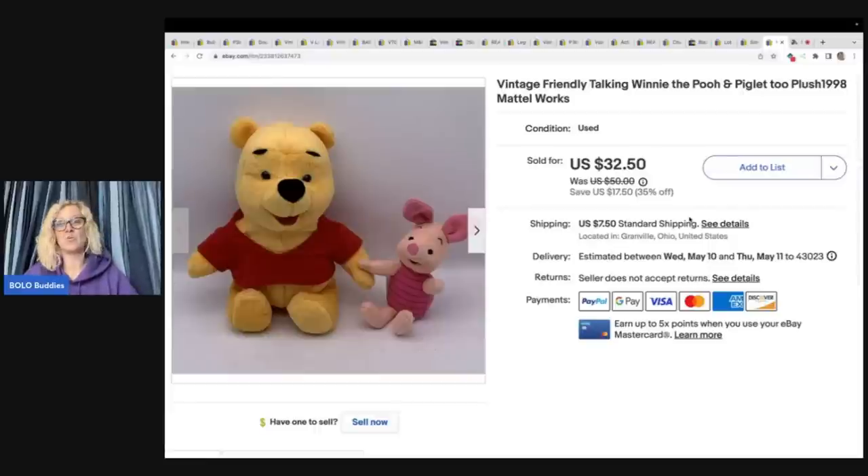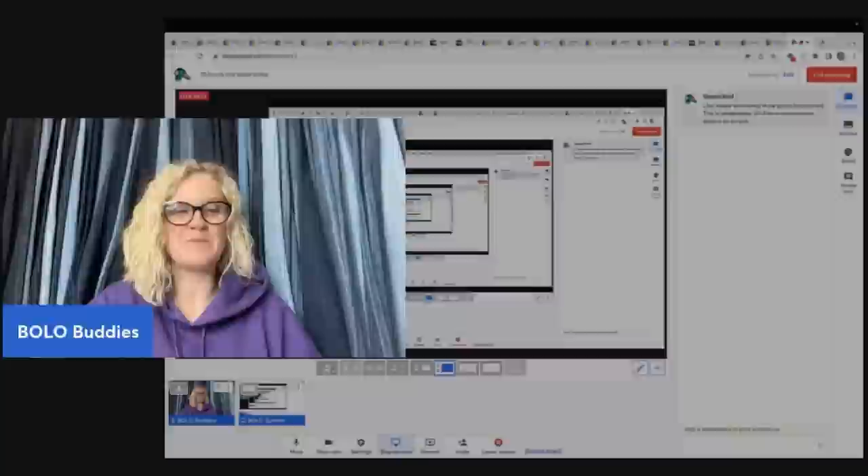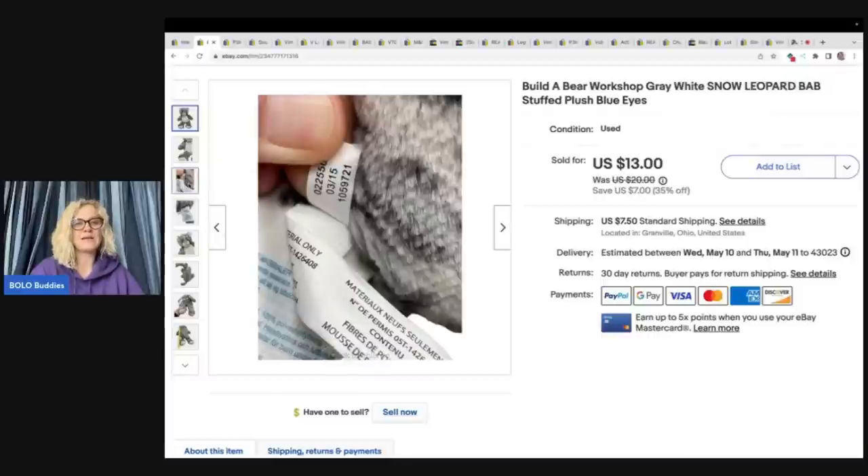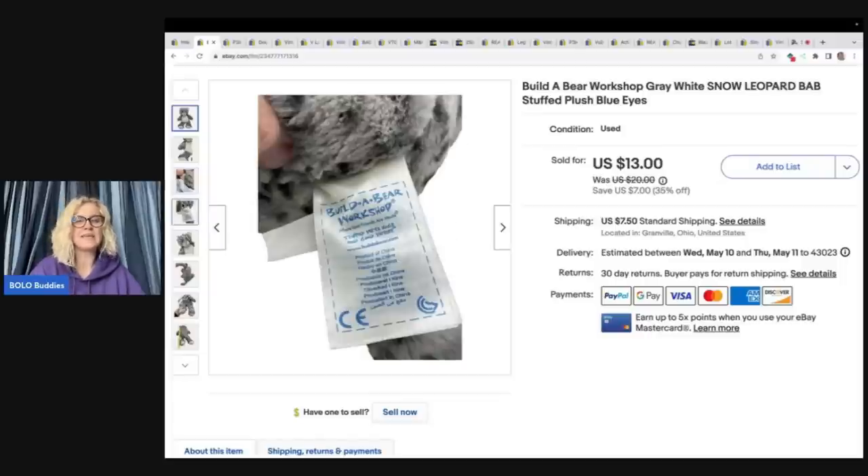Thank you so much for being here — there was a lot of rambling in this video, I apologize. I wanted to share some resources to help with your reselling business. Let me know in the comments if you have any questions. Go check out Whatnot — I'd love to see you at a show, no pressure to buy. Also, one tip: show the little tag with the date on it in your listing photos — it answers questions before buyers have to message you. Thanks for watching!